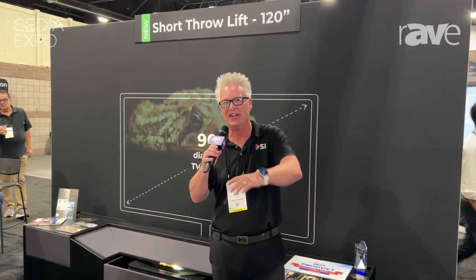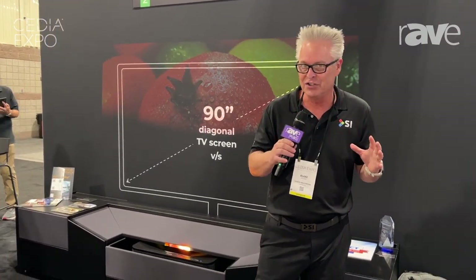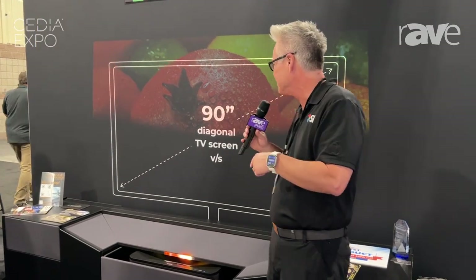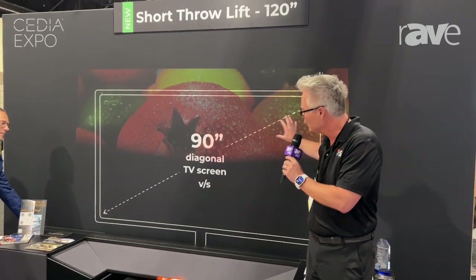Welcome to Screen Innovations' galactic headquarters satellite office here in Denver, Colorado for CEDIA 2023. My name is Blake Vacary, and behind me I have the ultimate living room rollable television solution. We're talking about laser TV — and what you see here first is the drawing of a 90-inch television.